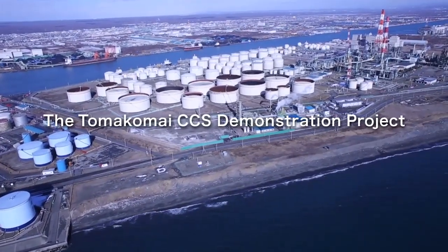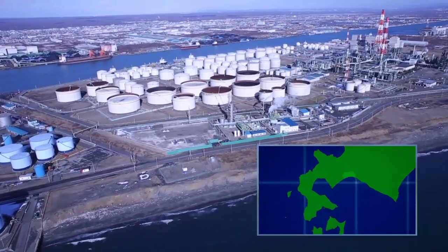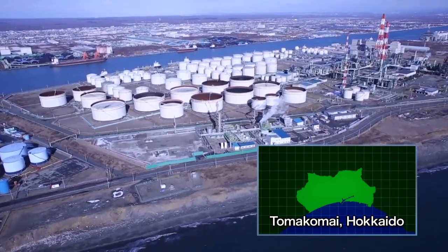The Tomakomai CCS Demonstration Project, Japan's first large-scale CCS demonstration project, was launched in 2012 by the Japanese government in Tomakomai City, Hokkaido, Japan.